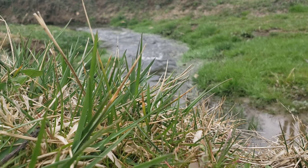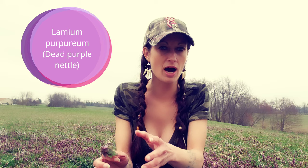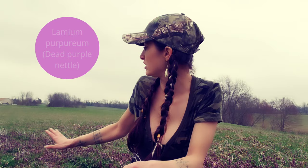The first medicinal plant I want to talk about is dead purple nettle. This little plant is a really widely spread, very common plant. It is in the mint family, so it has a tendency to spread — and if you can see behind me, all these little purple flowers, this is actually dead purple nettle. A lot of farmers hate this plant because it is invasive, but it is also a very commonly foraged plant.